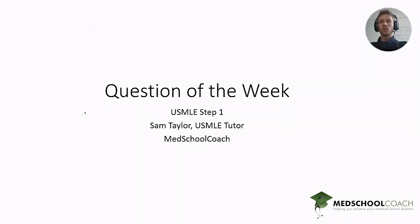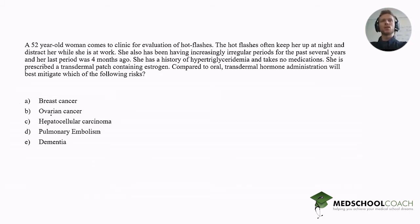Hello everyone, my name is Sam Taylor. I'm a USMLE Step 1 tutor at Med School Coach, and this is Question of the Week. The case is a 52-year-old woman who comes to a clinic